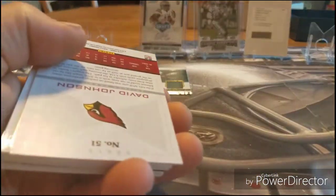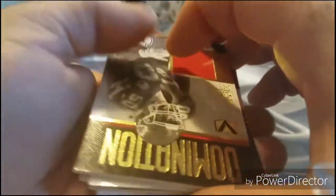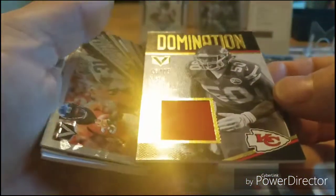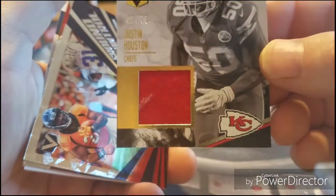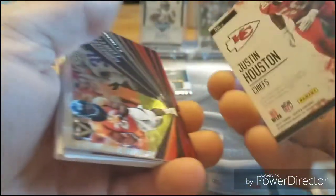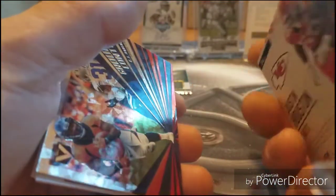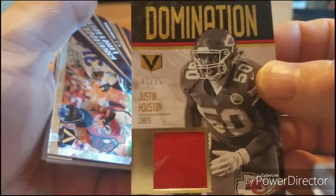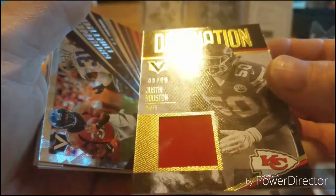Matthew Stafford — okay, we're gonna put that one... they're just a plethora of oh-boys in here. What's this — a Justin Houston patch! Something on the patch here... says game worn material. Look at that, a little bit of chalk maybe from the 50-yard line from sacking somebody. Justin Houston, 45 out of 75 — Domination. Nice!